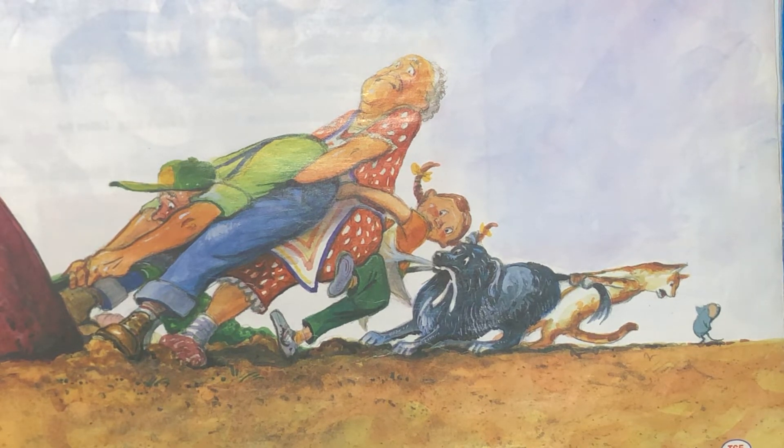Today we are going to talk about enormous. Can you show me with your hands the meaning of little? How about big? Now show me enormous. If something is enormous, is it big or little? Yes, it's big. How big is it? It's very big. Now show me with your hands.